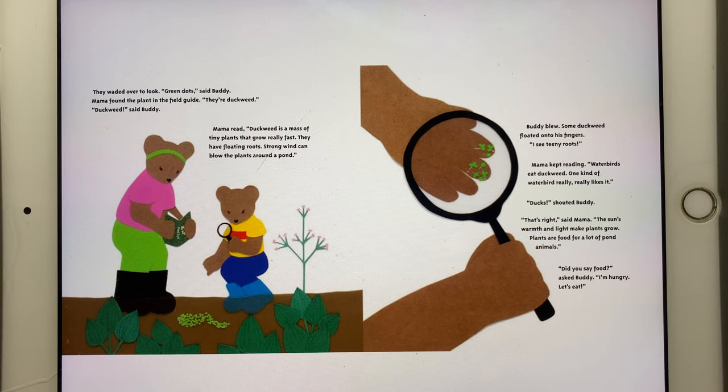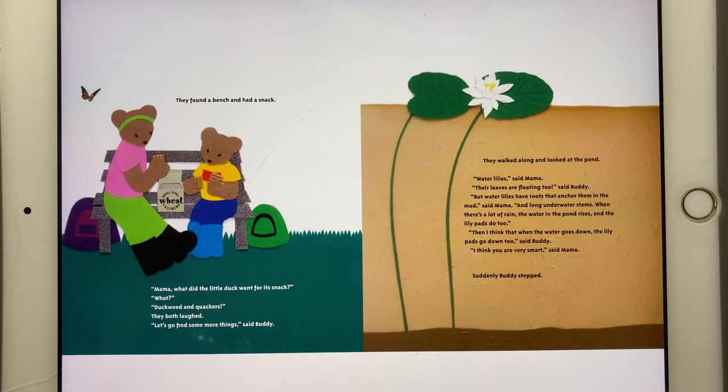"The sun's warmth and light make plants grow. Plants are food for a lot of pond animals." "Did you say food?" asked Buddy. "I'm hungry. Let's eat." They found a bench and had a snack. "Mama, what did the little duck want for its snack?" "What?" "Duckweed and crackers!" They both laughed.